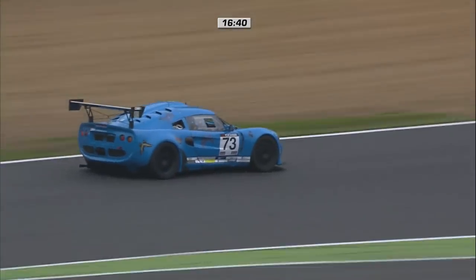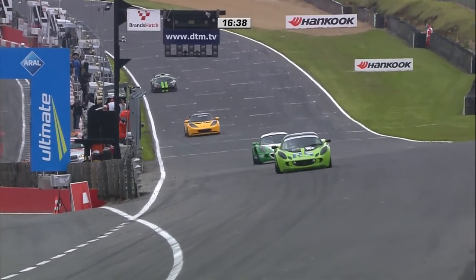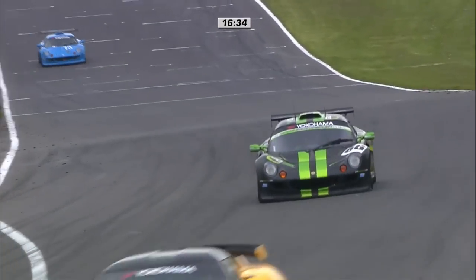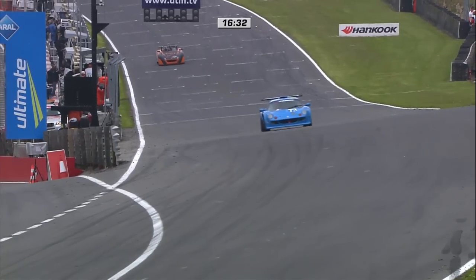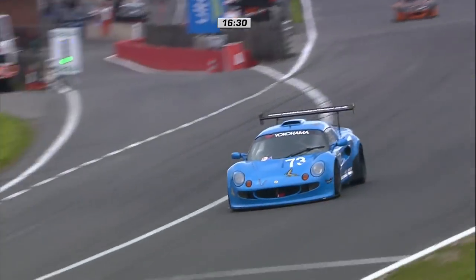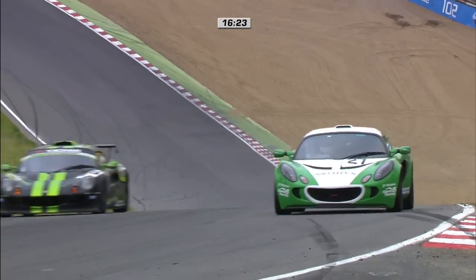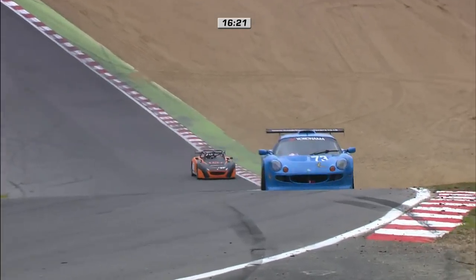Marcus Jewell, looking at the timing screens, is beginning to close in on both leaders. He's really put together a turn of speed having made an earlier pit stop. So this is not done and dusted yet for David Fenn. There's Adrian Hall. Here comes Marcus Jewell. As David Fenn continues to lead, we head down to the pit lane to hear from his son Rob.